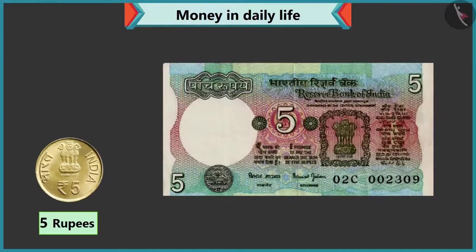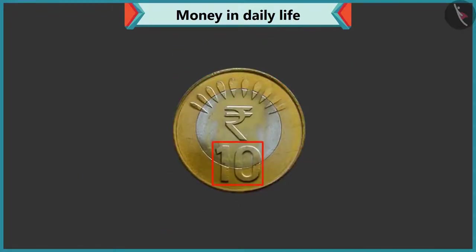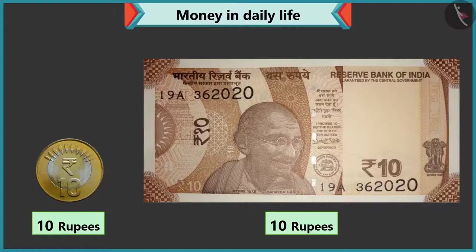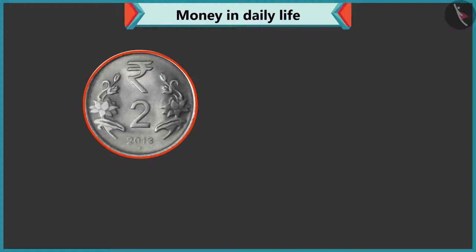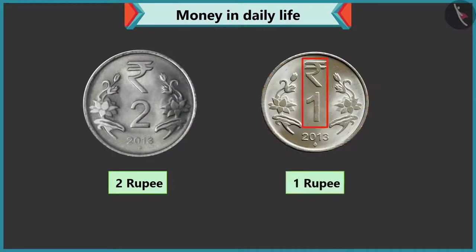Yes, five is written on this note as well. Look, Chi-Chi, ten is written on this coin, so its value is ten rupees. This is a ten rupee coin, and this is a ten rupee note. Yes, you are right. Now tell me, what is the value of this coin? There is two written on this coin, so it is a two rupee coin. Absolutely correct. This coin has one written on it, so its value is one rupee.